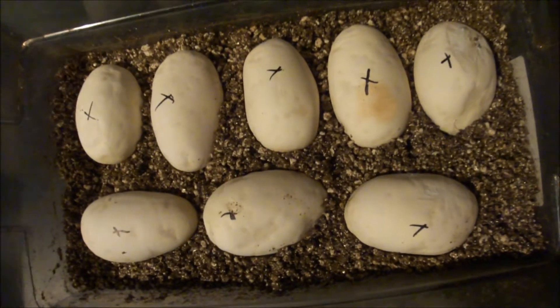So always incubate all the eggs pretty much. 8 eggs, looking all nice and healthy. Very excited about that.